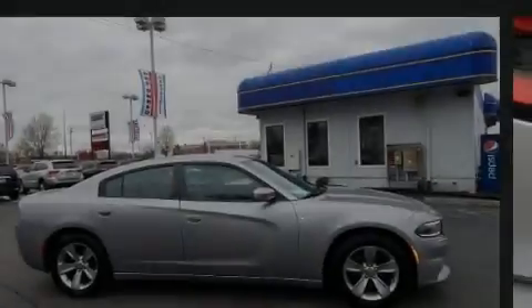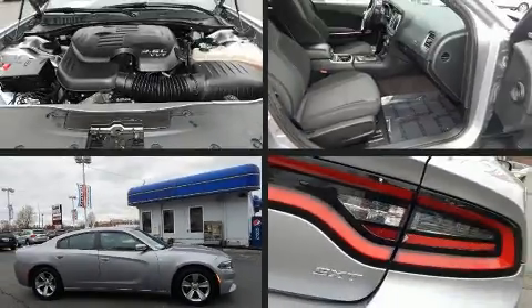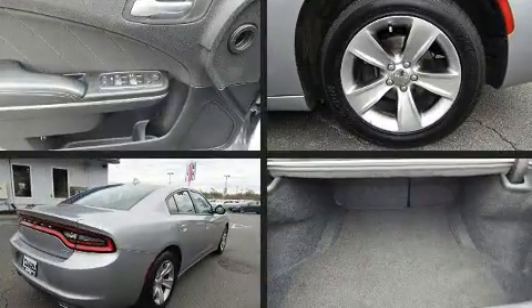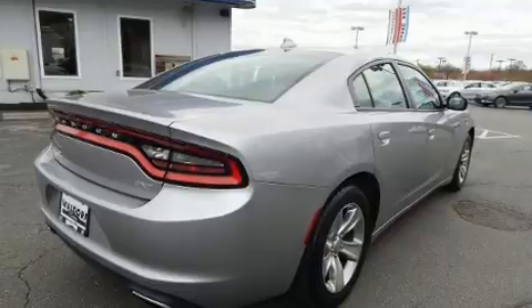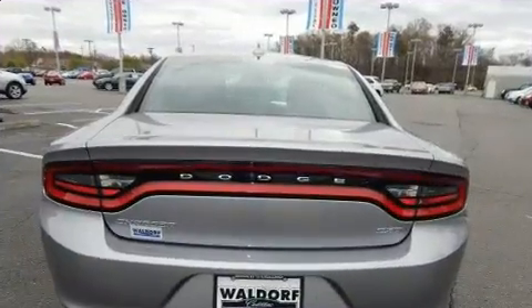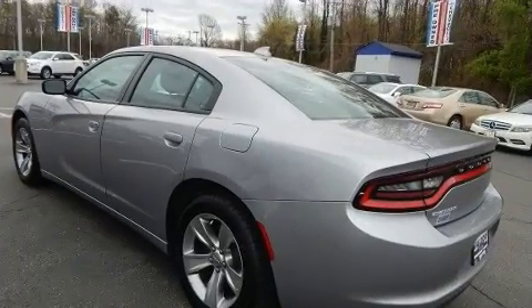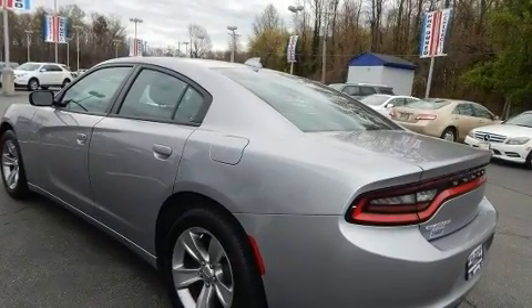Sensibility and practicality define the 2016 Dodge Charger. With fewer than 50,000 miles on the odometer, this four-door sedan prioritizes comfort, safety, and convenience. It features an automatic transmission, rear-wheel drive, and a refined six-cylinder engine.